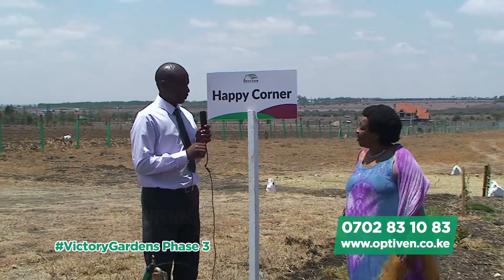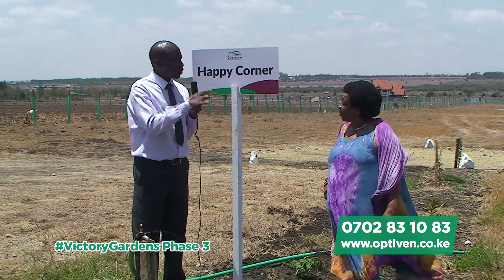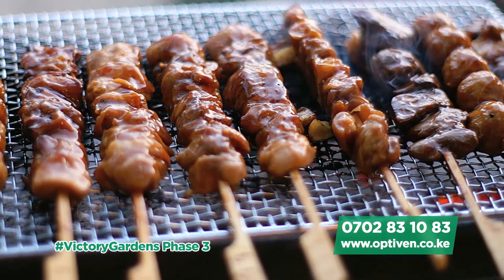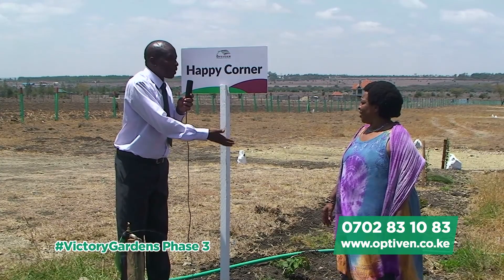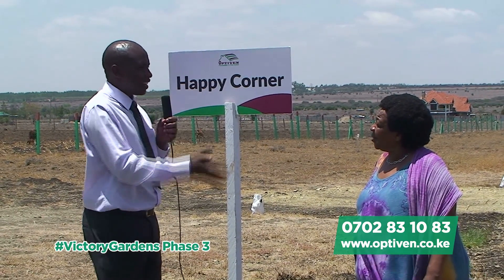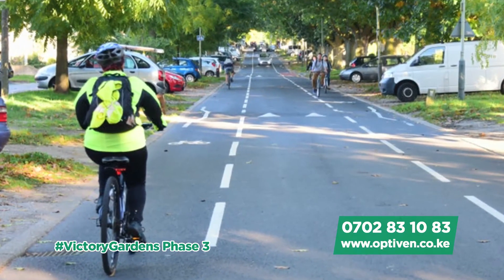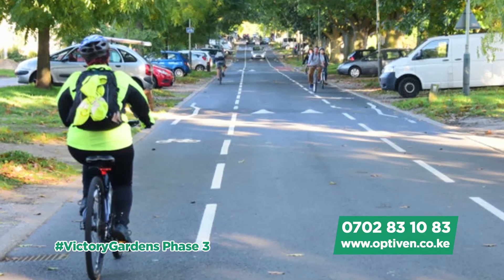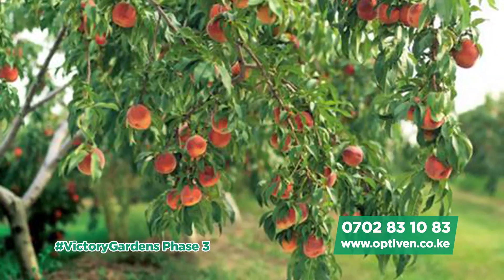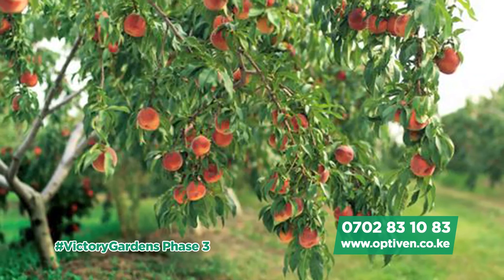Now we are here at Happy Corner. Bwana Murigo Munene, can you tell us about it? Charity, we have over 500 home stands in this project. These people want a place where they can relax over the weekend — they come here with their families, enjoy nyama choma, and relax. We have also gone an extra mile and done what we are calling cycling lanes, so you and your family can cycle around the project. And we have a peace park on the lower side, where the artificial river is heading, and we are going to plant different types of fruit trees. Imagine that kind of environment.